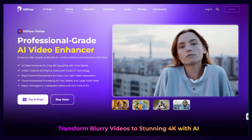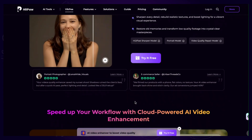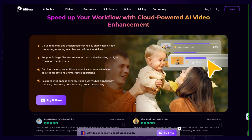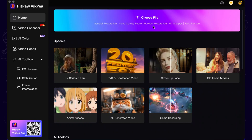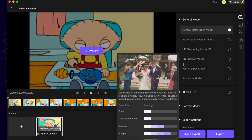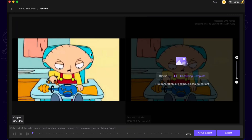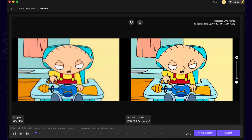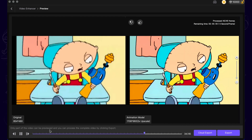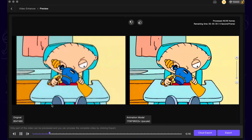How to enhance your anime video to 4K. First, download and install HitPaw Video Enhancer. Then launch the software and go to the enhancer interface. Import your original anime video, then select the animation model — it's specially optimized for anime and cartoon videos. Set the output resolution to 4K, and you can preview the enhanced result before proceeding. Then click export and you will get the 4K anime videos.